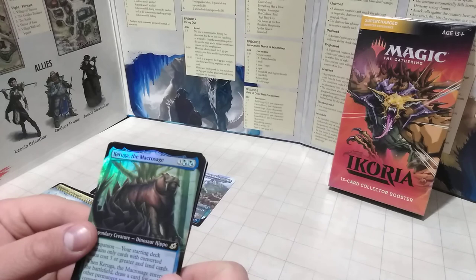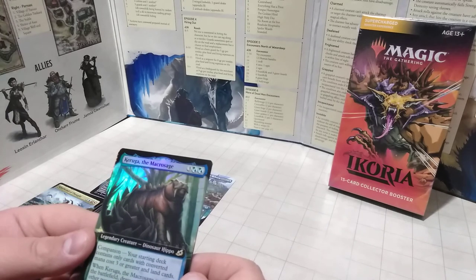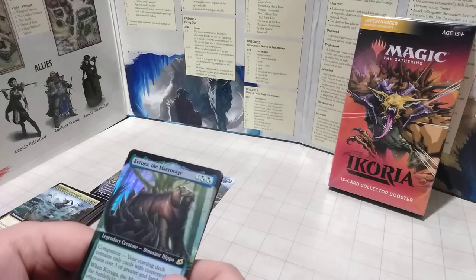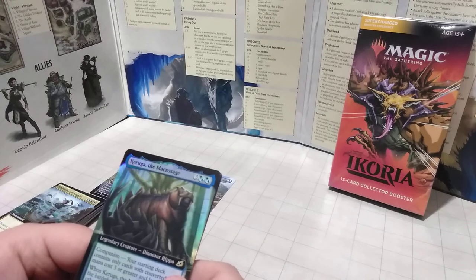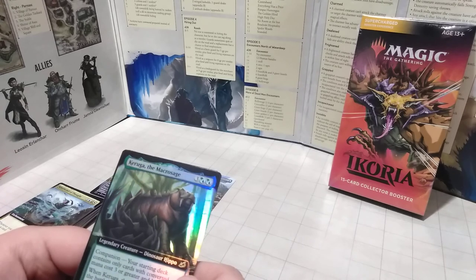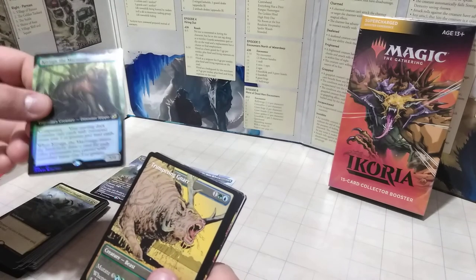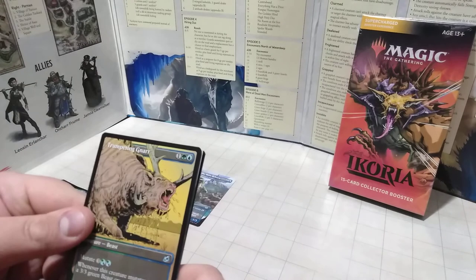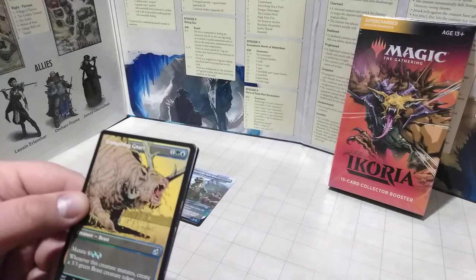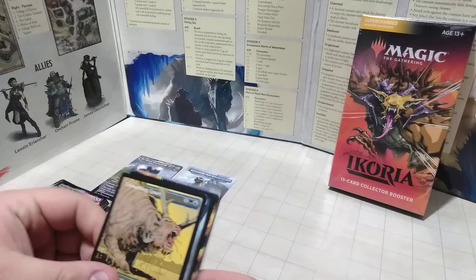We got some new monsters — Karuga the Macrosage. Looks like a hippo mixed with a stegosaurus and a saber-toothed tiger merged into one — a dinosaur hippo. He's a 5-4 legendary creature, only five mana to play. He's a rare too. We also have the Trumpeting Ganer — only three mana to play, uncommon, with Mutate. A nice different monster with sort of animation-style artwork.